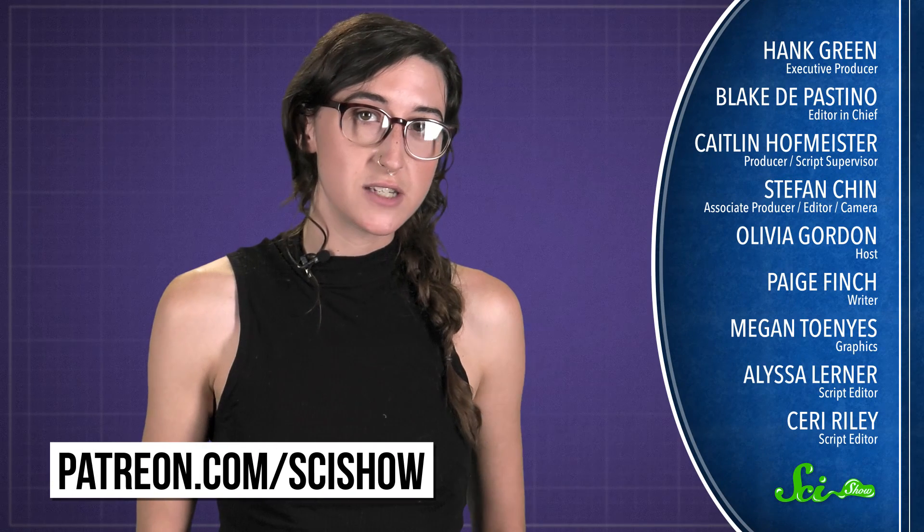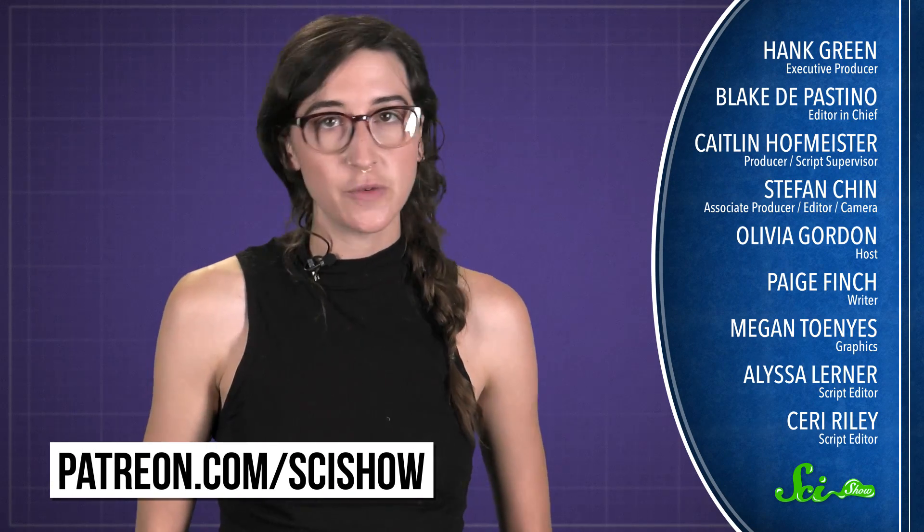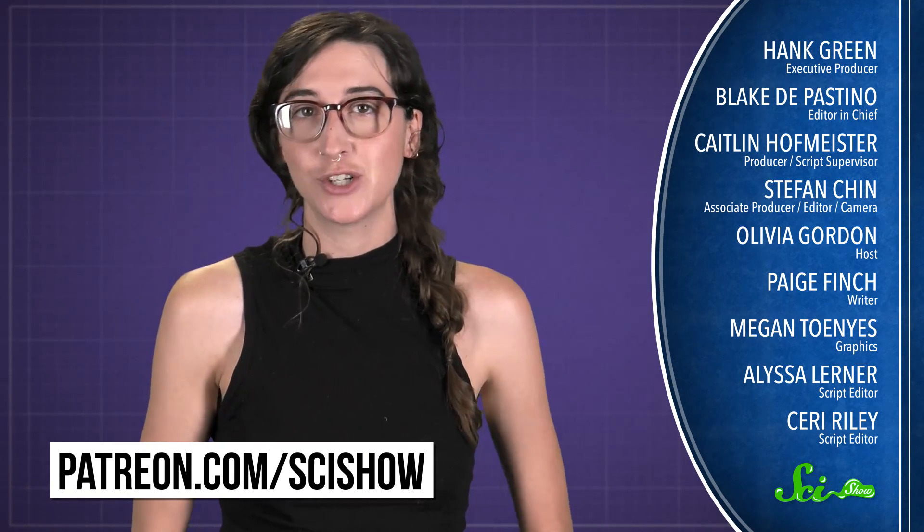Thanks for asking, and thanks especially to all of our patrons on Patreon who keep these answers coming. If you'd like to submit questions to be answered or get some videos a few days early, go to patreon.com/scishow. And don't forget to go to youtube.com/scishow and subscribe.